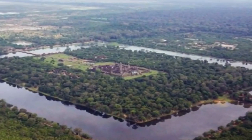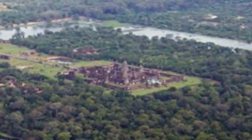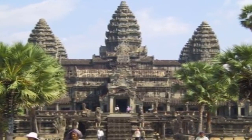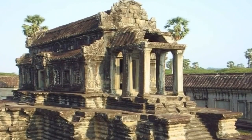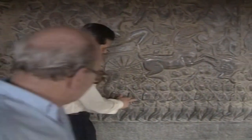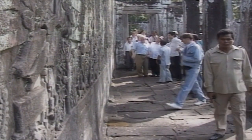Angkor Wat combines two basic plans of Khmer temple architecture: the temple mountain and the later gallery temples. It is designed to represent Mount Meru, home of the gods in Hindu mythology. Within a moat and an outer wall 3.5 kilometres long, there are three rectangular galleries, each raised above the next. Unlike most Khmer temples which face east, Angkor Wat faces towards the west. Some believe its purpose was to harmonise the earth with the stars by mirroring the heavens, with temple arrangements based on an archaic planet-wide sacred geography.